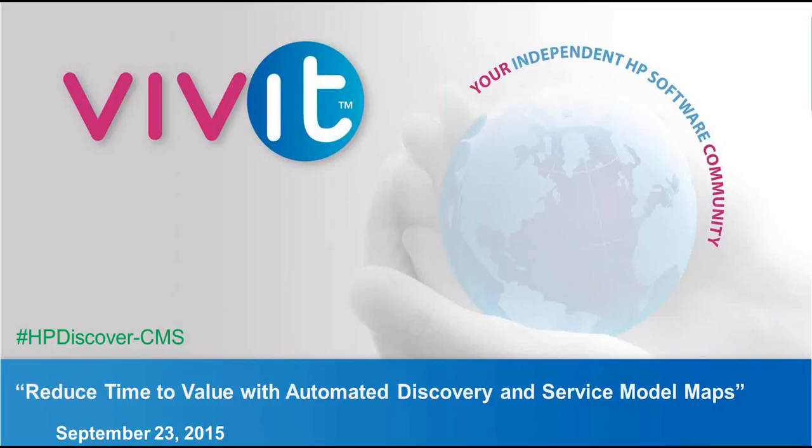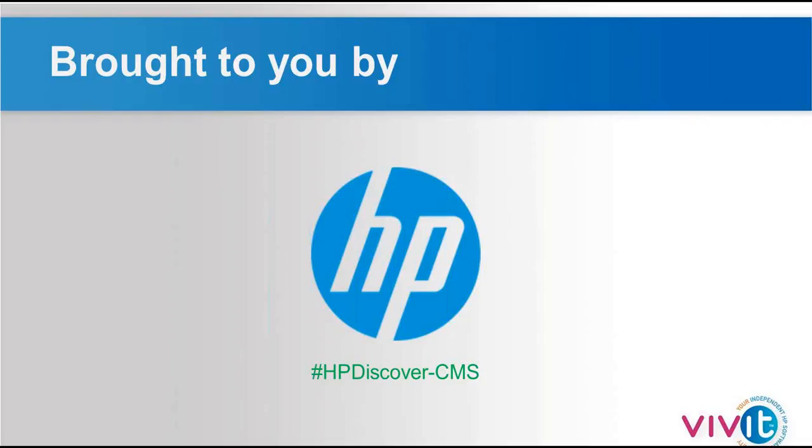My name is John Furner, and I wanted to welcome you to the Vivit webinar today: Reduce Time to Value with Automated Discovery and Service Model Maps Using HP Software. We thank you so much for spending time with us this morning to review this solution and how you can drive value for yourselves and your organization. This webinar is brought to you by Vivit as well as by HP. Please notice the hashtag here on Twitter that you can follow up and track information.